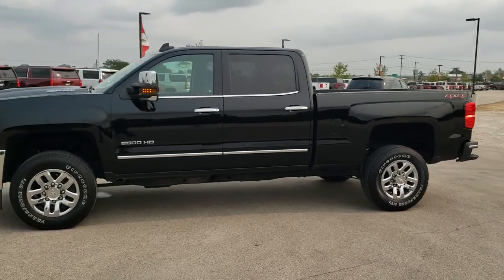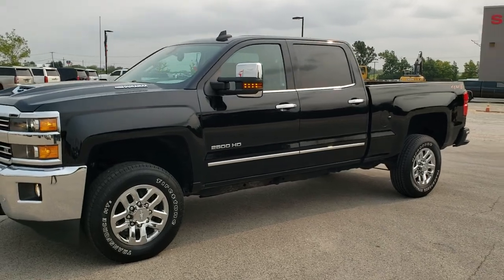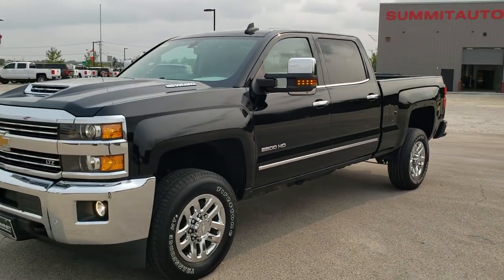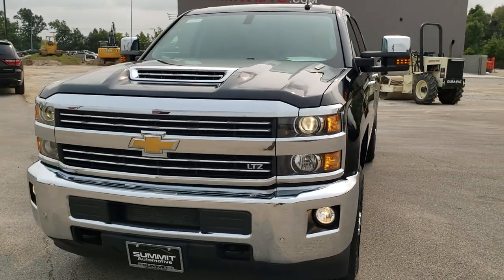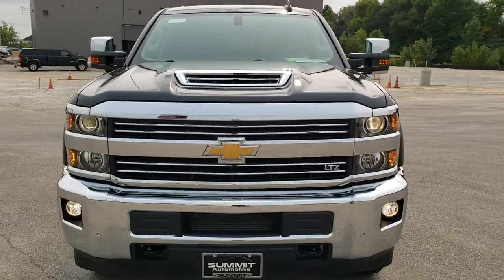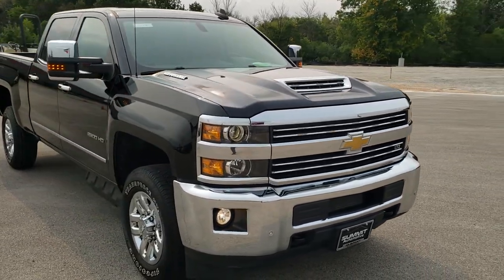This is stock number 10907. We are here at Summit Automotive in Fond du Lac, Wisconsin, your new and used heavy duty truck headquarters. Today we are checking out this super clean 2018 Chevy Silverado 2500 Crew Cab Short Box LTZ.